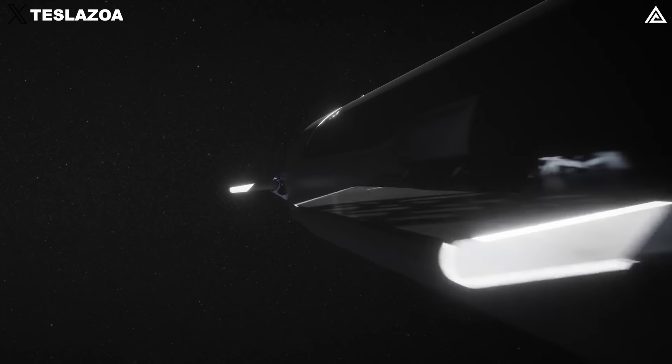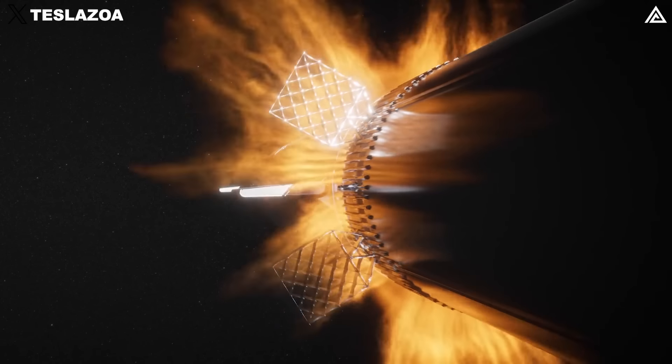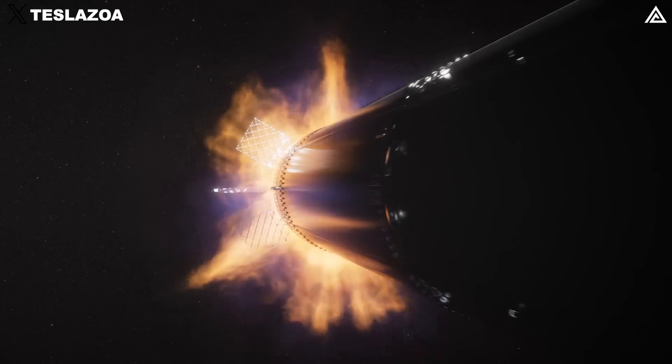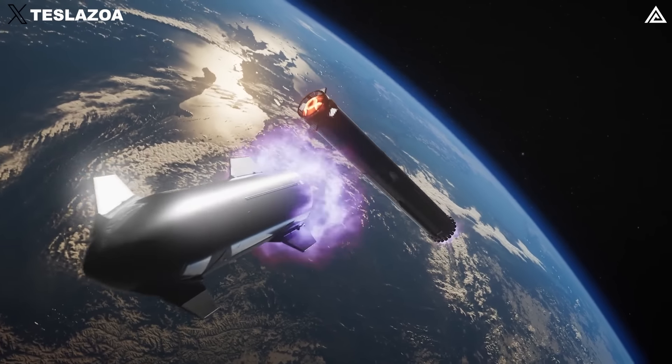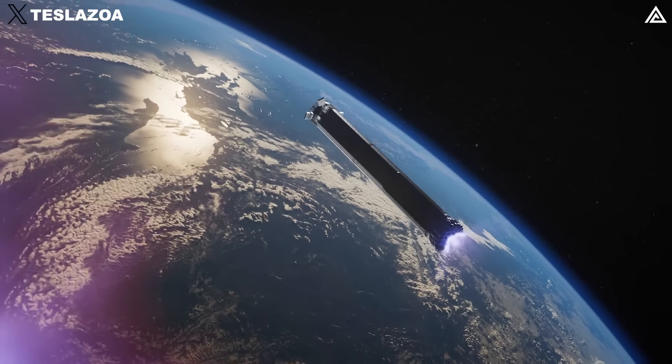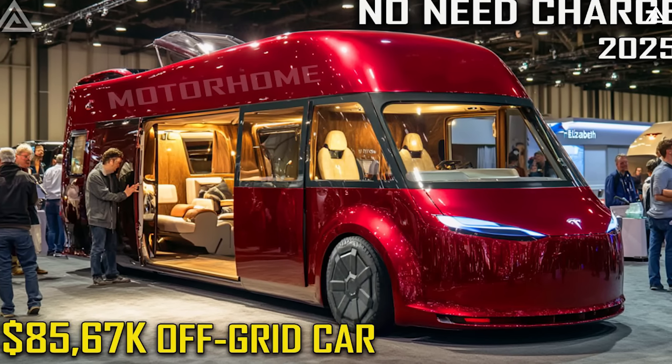On top of that, SpaceX has made significant strides in rocket technology, showcasing a new method called hot staging. This involves separating the booster from the spacecraft while in the air, a crucial step toward more efficient space travel.